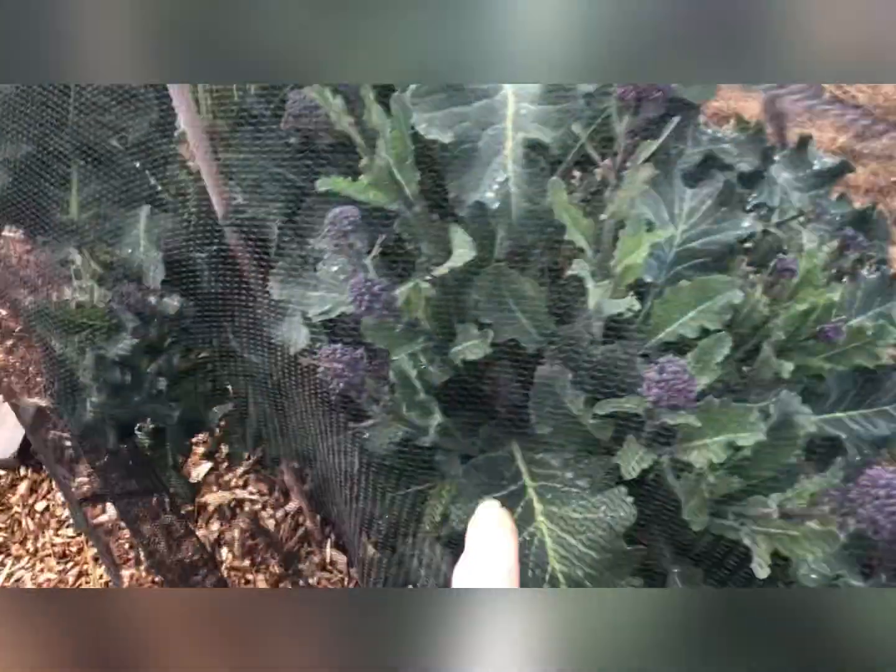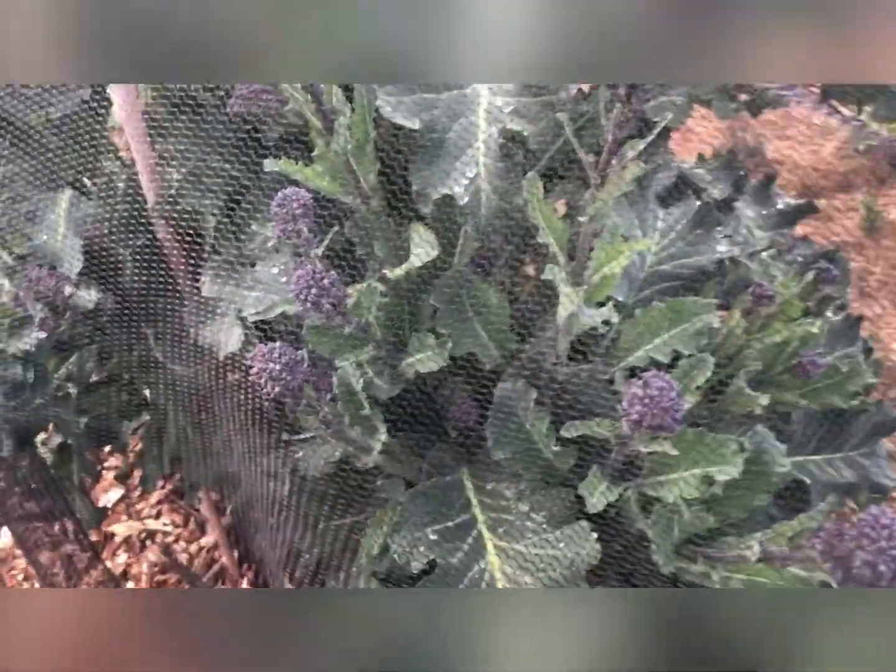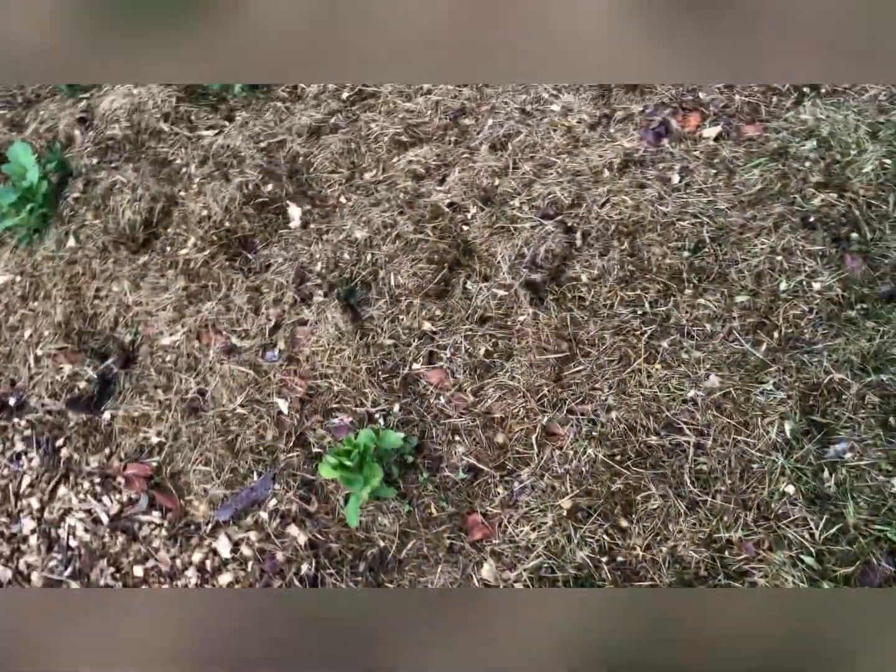Some of the purple sprouting broccoli is now going to flower. I'm going to have to get in and pick some more of this — this one is definitely looking awesome. I'm going to have some of that tomorrow for dinner again. I'll probably end up giving the rest away — I'm a bit sick and tired of it now, but I've given some to my customers and neighbours.